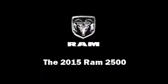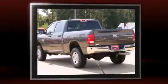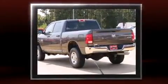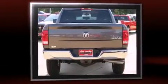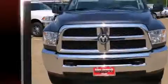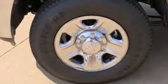Discerning drivers will appreciate the 2015 Ram 2500. This four-door, six-passenger truck will allow you to take command of the road with confidence. It features an automatic transmission, four-wheel drive, and a refined six-cylinder engine. A turbocharger is also included as an economical means of increasing performance.